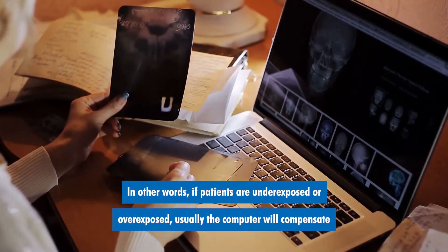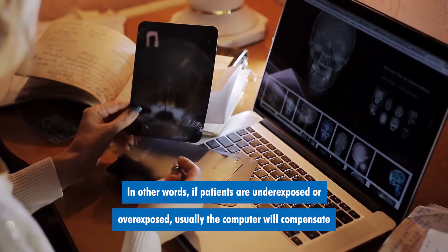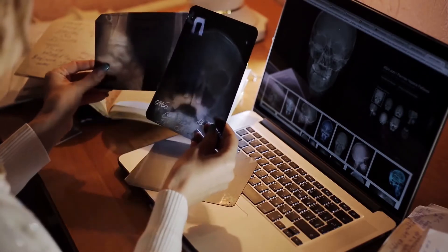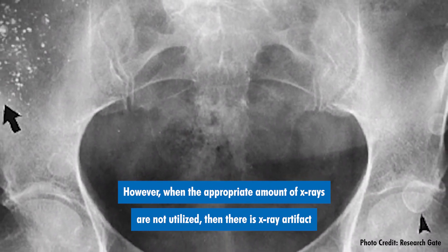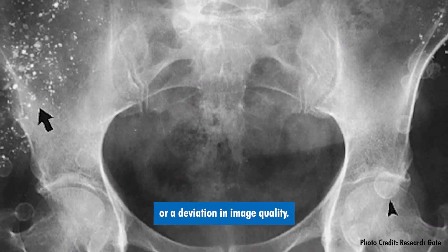In other words, if patients are underexposed or overexposed, usually the computer will compensate for it and still produce an adequate image. However, when the appropriate amount of x-rays are not utilized, then there is x-ray artifact or deviation in image quality.